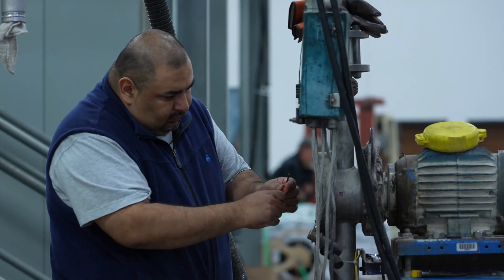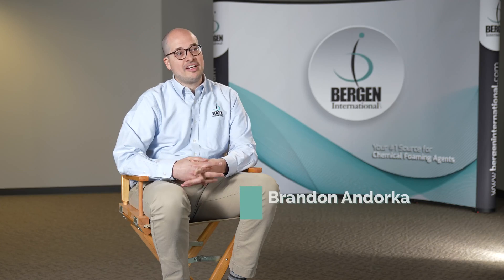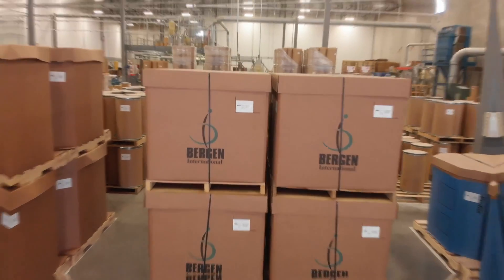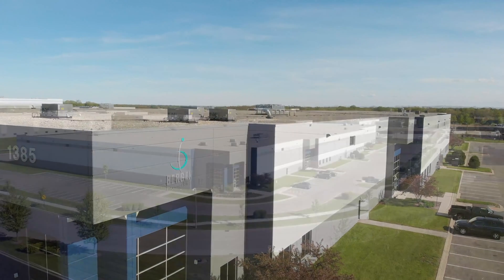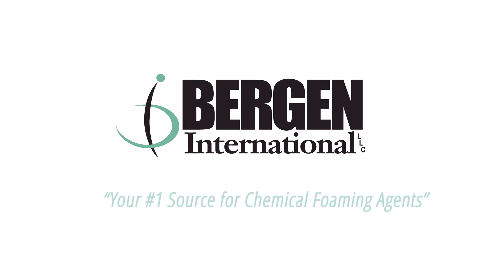Whether that means on-site trials or troubleshooting an existing problem, we get things done. I'm Brandon Andorka, Director of Technical Service and Product Development here at Bergen International — your number one source for chemical foaming agents.